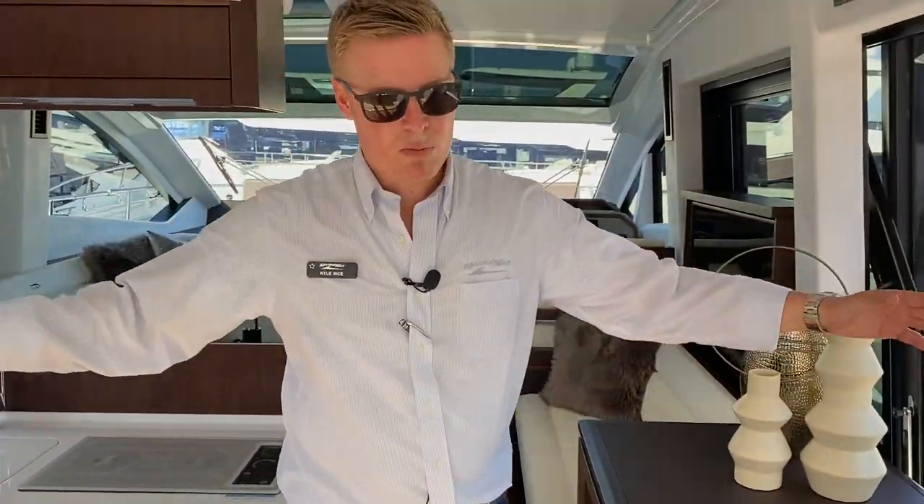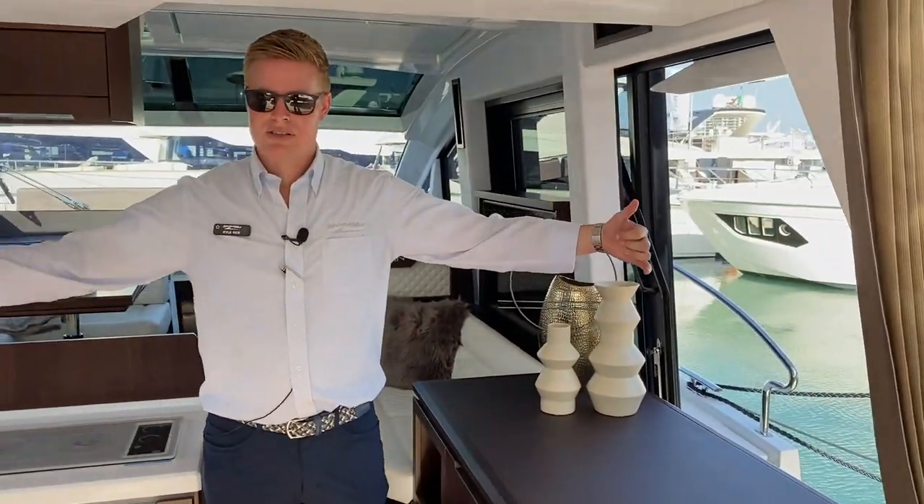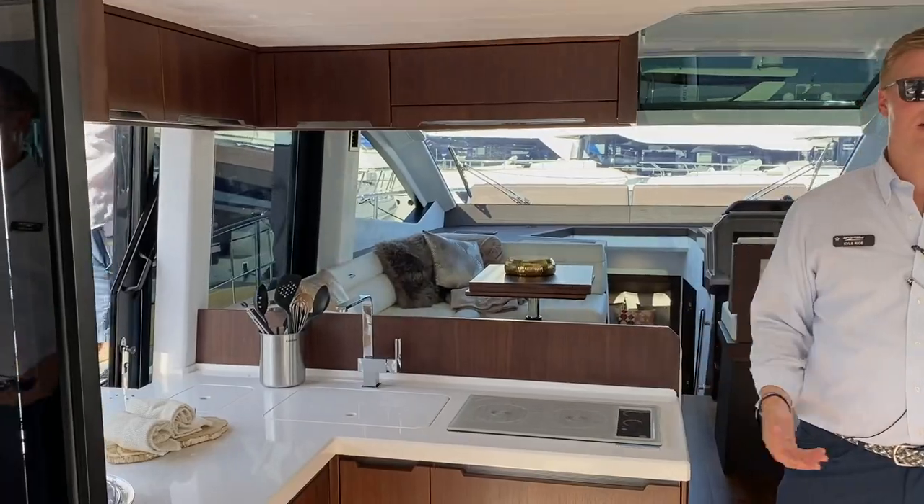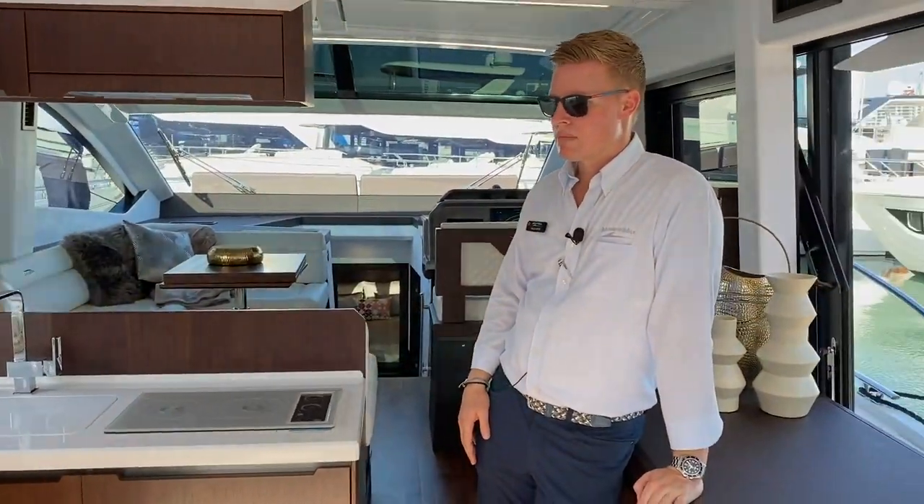Another cool feature about this boat is that you have sliding doors, so it makes it into a very open space. You have a lot of ventilation, a lot of air, a cross breeze — a great feeling.